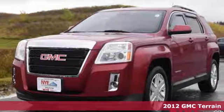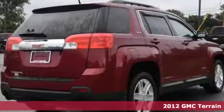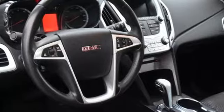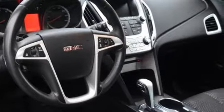Check out this 2012 GMC Terrain. Standard features in this versatile and value-packed Terrain include air conditioning, a premium audio system with a CD player, and MP3 input and steering wheel audio controls.